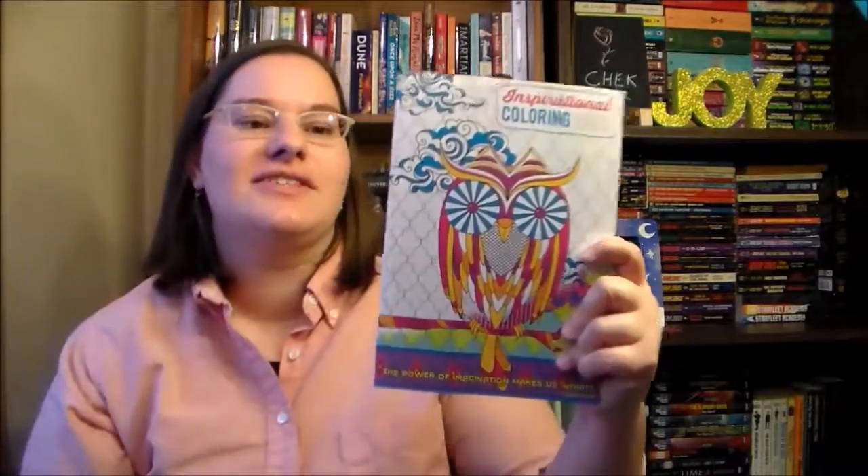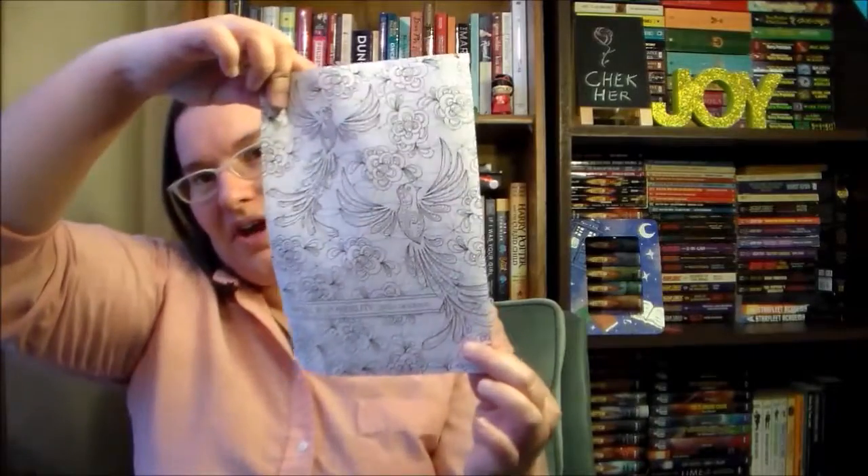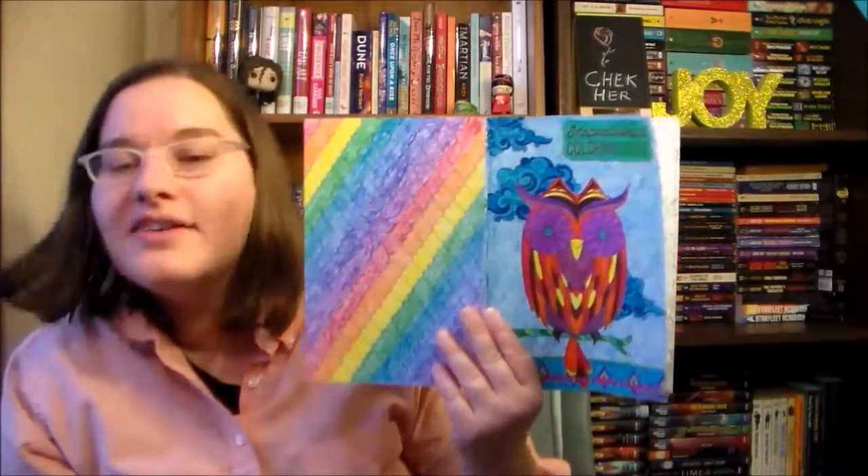The last book I have is this inspirational coloring book that I got at Five Below, a dollar store around here. It has inspirational quotes from different authors and these designs to color in. I've done one page but I had to cut it out because the edge was driving me crazy. I like the selection of quotes and different designs — I just want to put an Emily Dickinson quote on my wall. I'm intrigued by it.